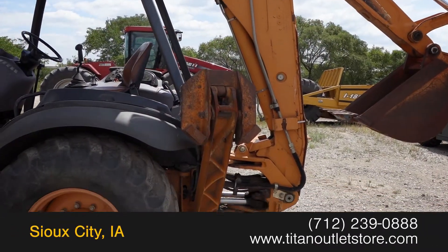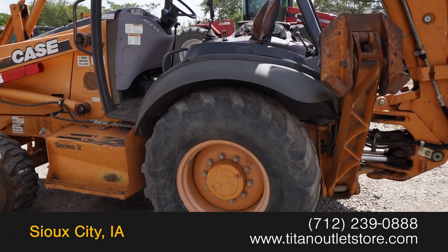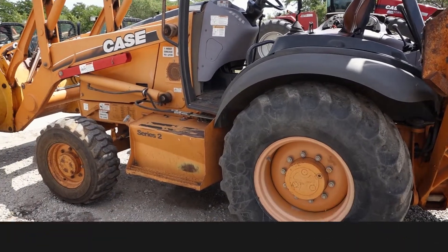For more information on this Case 580M, contact our sales team at the Titan Outlet Store.